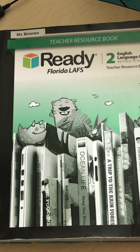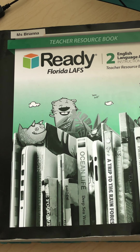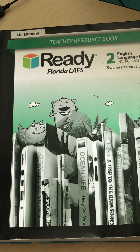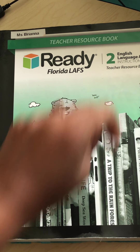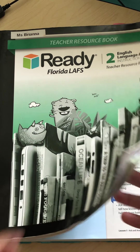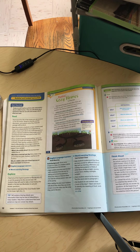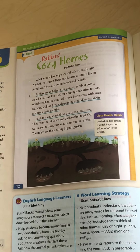All right, today we are going to be doing lesson one of the modeled and guided practice. So make sure that you have your reading book. This is second grade, so make sure you have your green reading book. Today we are going to page 12, so go ahead and turn your books to page 12 and you should see this story.